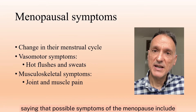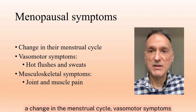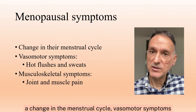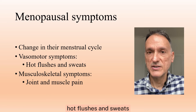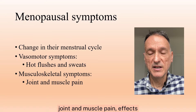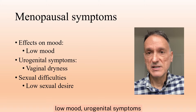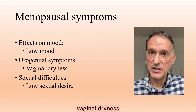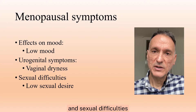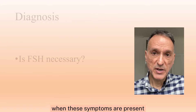Possible symptoms of the menopause include a change in the menstrual cycle, vasomotor symptoms — for example, hot flashes and sweats — musculoskeletal symptoms — for example, joint and muscle pain — effects on mood — for example, low mood — urogenital symptoms — for example, vaginal dryness — and sexual difficulties — for example, low sexual desire.